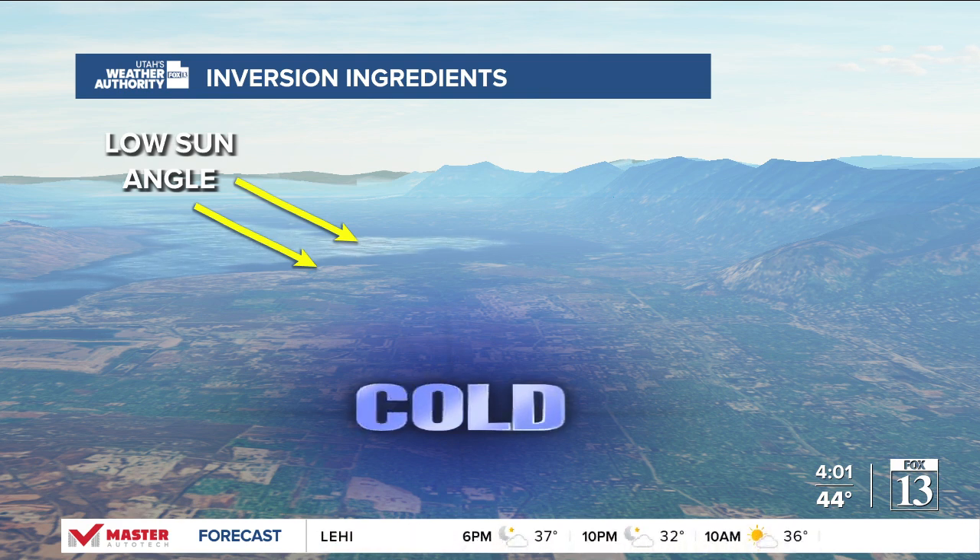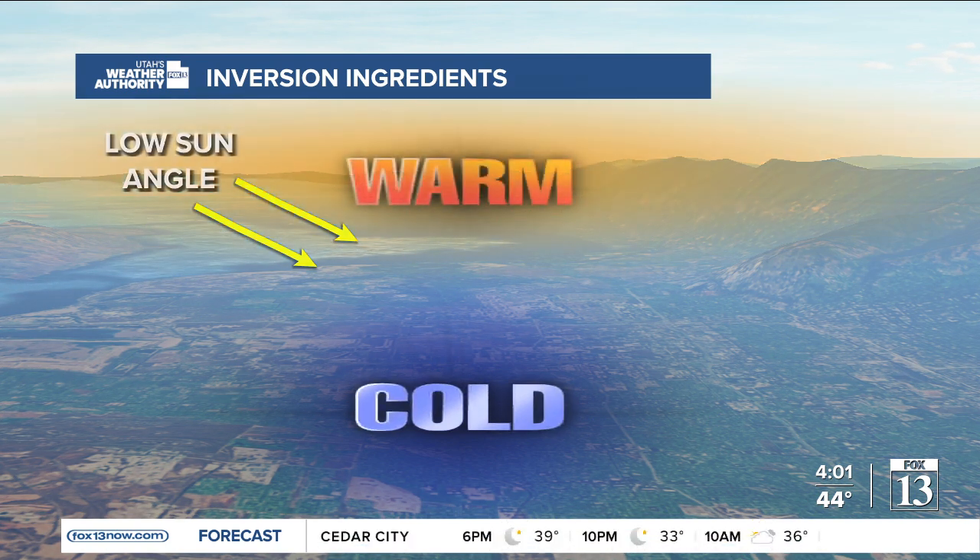Well, now as we move into the season, the sun angle is lower. So we don't have as much daytime heating. You see in the overnight hours that cold air settling into the valley floors, and it's building in the morning hours now.